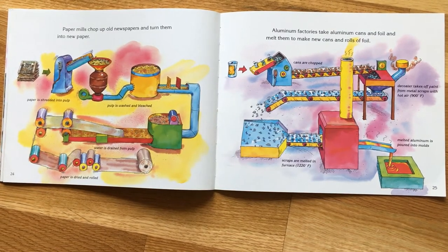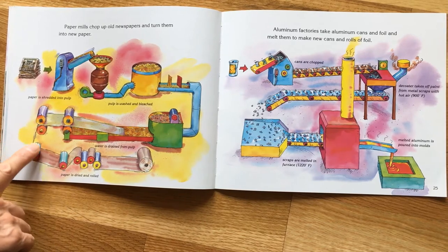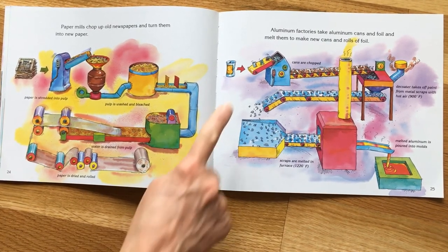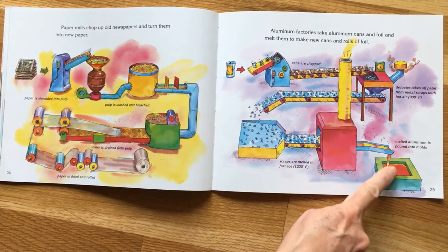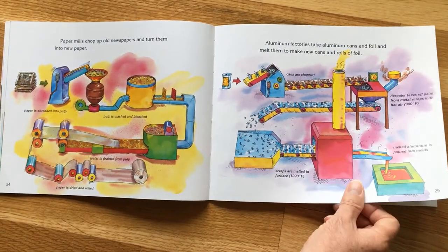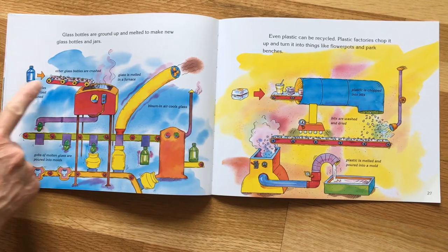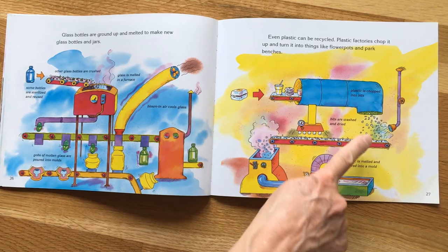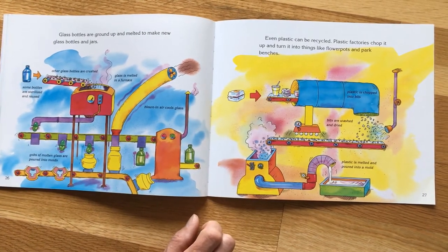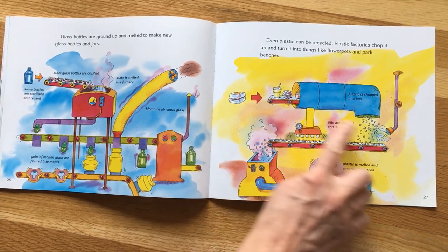Paper mills chop up old newspapers, shred them, wash and bleach them, and turn them back into new paper. Aluminum factories take aluminum cans and foil, melt them in a hot furnace, and the molten aluminum is poured into new molds for new cans and new rolls of foil. Glass bottles are ground up and melted to make new glass bottles and jars — it's crushed, put into a hot furnace, and poured into molds. Even plastic can be recycled: plastic factories chop it up and turn it into things like flower pots and park benches.